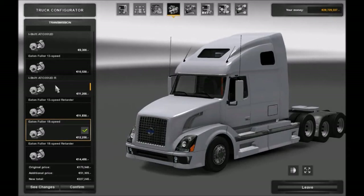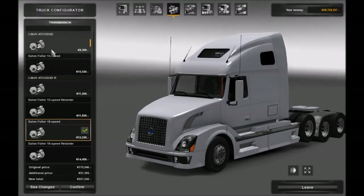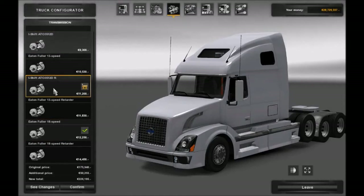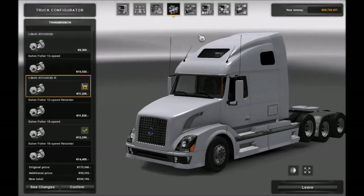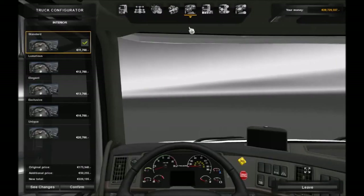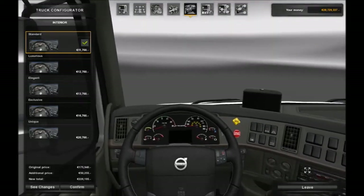For transmission, according to Volvo there was only one option available - the I-shift. There are two I-shift options on here. It's an automatic gearbox and I don't think Volvo build these trucks with anything other than automatics.